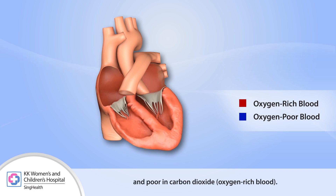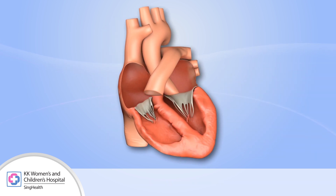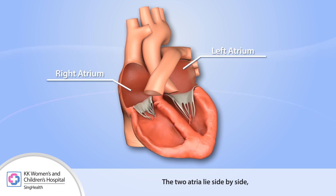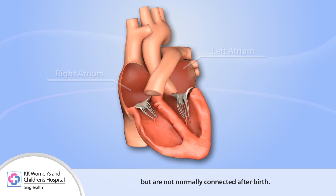The atria are the priming pumps of the heart. The two atria lie side by side but are not normally connected after birth.